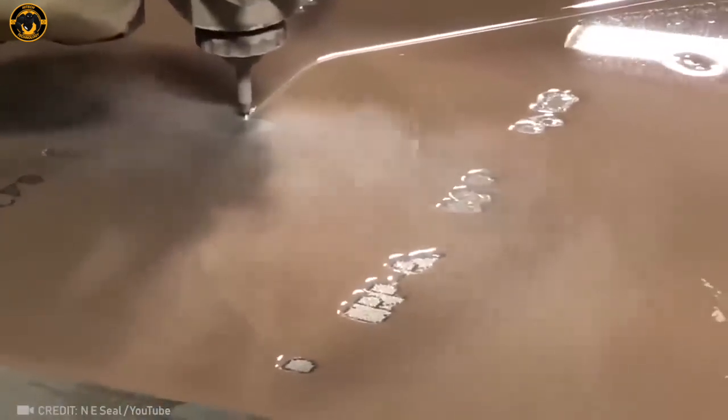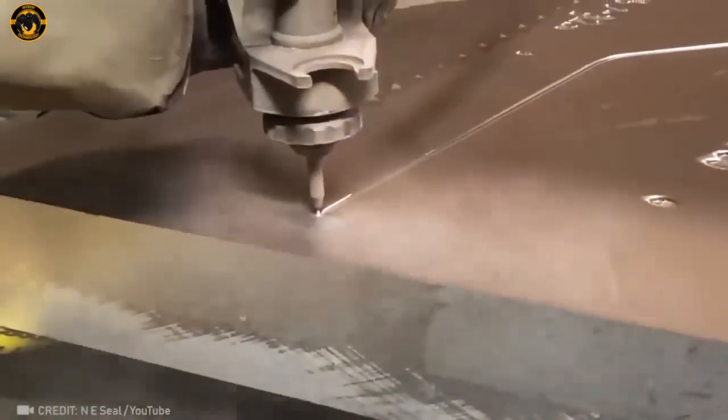You know water's strong, but slicing through metal with it? Now that's some next-level stuff!